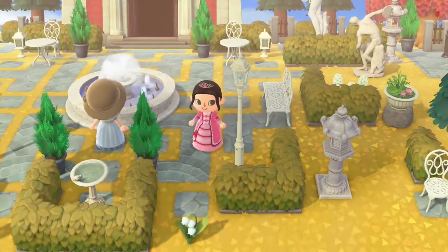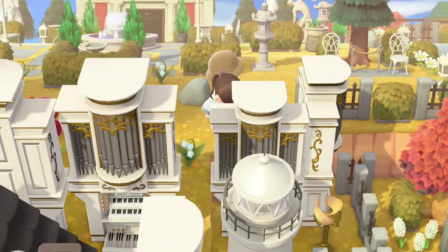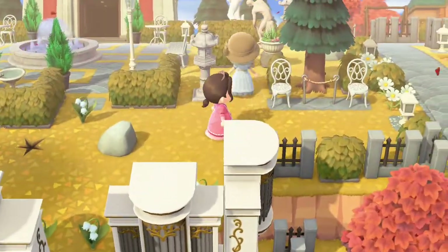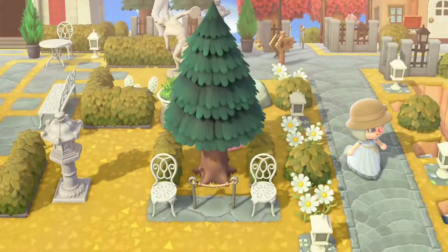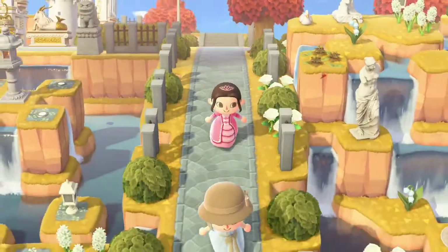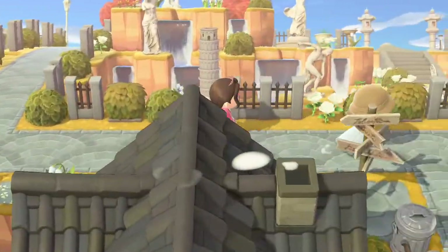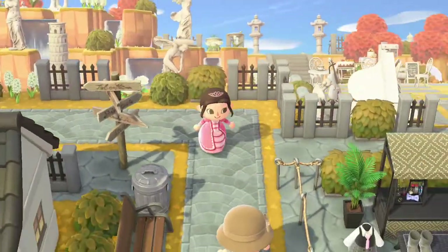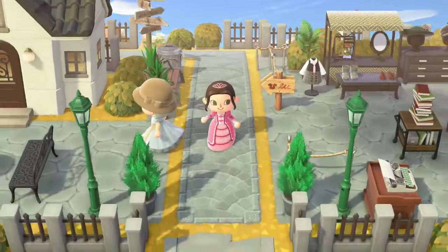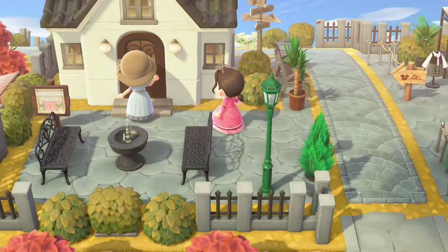I love the waterfalls here too. Now heading back this way, there's another waterfall area — so pretty. Now we're going into the mall, let's see what's in here.